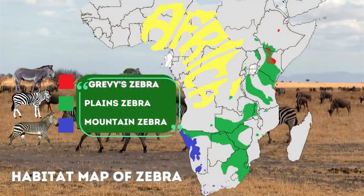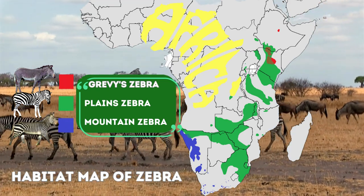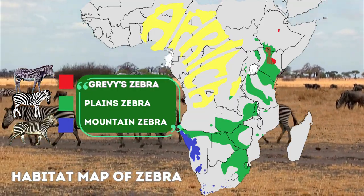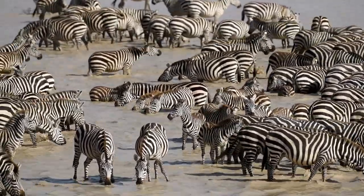Zebras are primarily found in various habitats across Africa, including grasslands, savannas, woodlands, and even some mountainous regions. They are social animals and are often found in groups known as dazzles or harems.